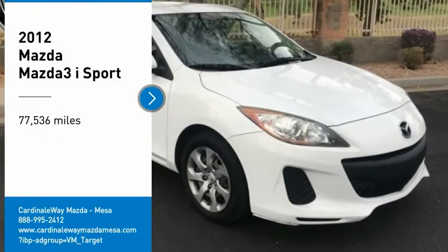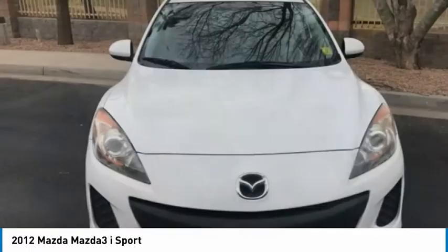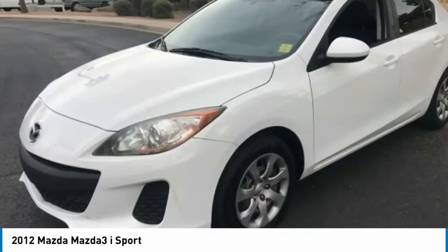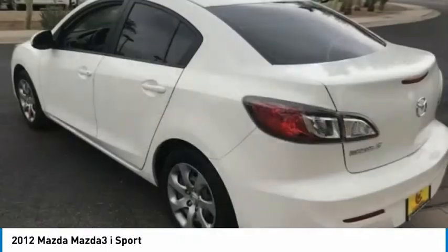Stop by and take a look at the 2012 Mazda 3. The Mazda 3 meets your vehicle wants and needs. Powerful and economical, technologically savvy, and boasting top safety features, the Mazda 3 is the total package.